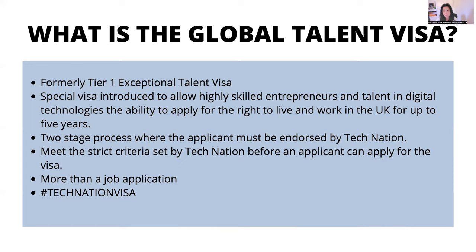When you look at the criteria — which I'll go through later — it looks like a job application, but it's more than a job application. If you Google hashtag Tech Nation visa, this is the Global Talent Visa in digital technologies. There are other global talent visas for different sectors — fashion, arts, science and engineering — lots of other sectors that fall under the global talent visa umbrella. But this video is only about the digital technology sector.